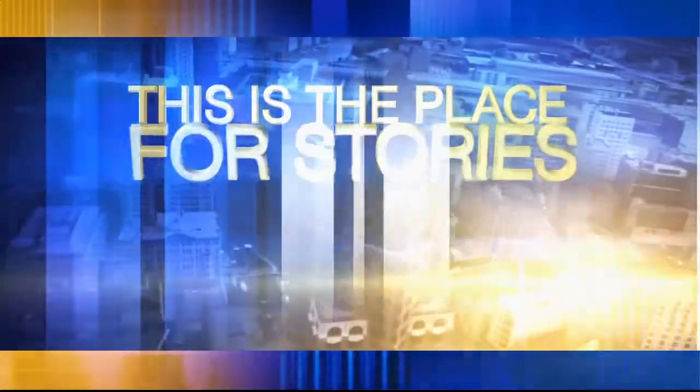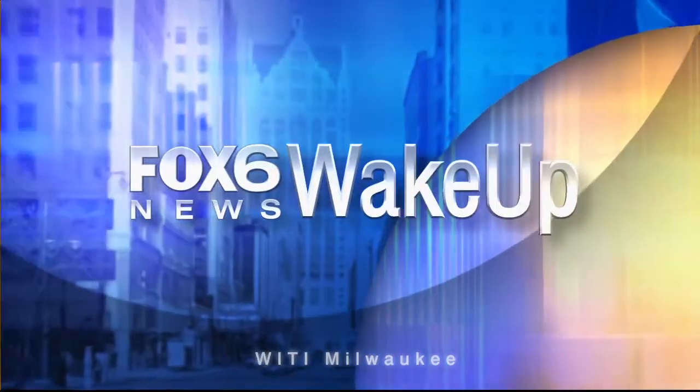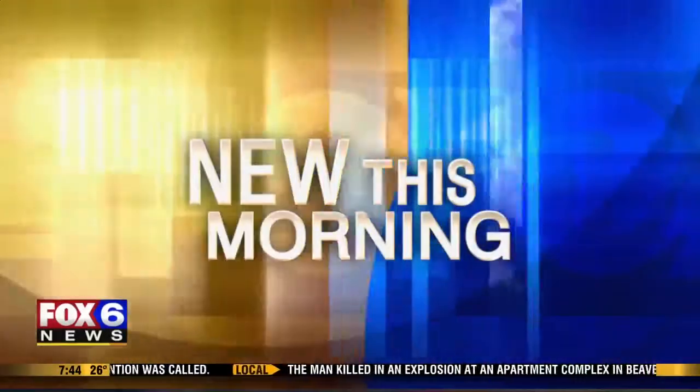Good morning. This is the place for the stories that matter to you, because you matter. Fox 6 Wake Up News starts right now. So how do you tell if someone is lying? Elle Thomas reports it's all in the eyes.